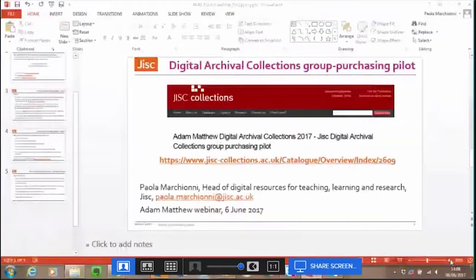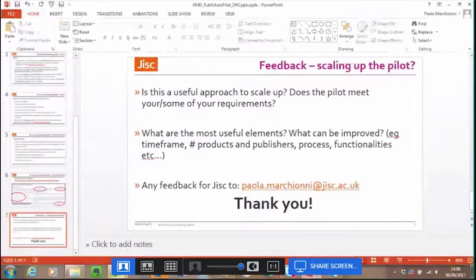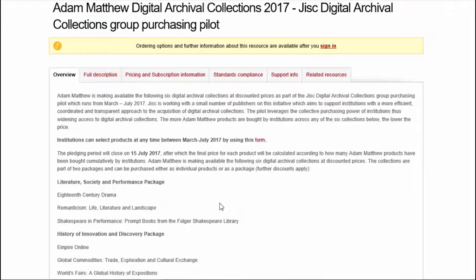Thank you very much for that, Paola — that was a really good introduction to the scheme. I just wanted to give a quick overview of the packages available from Adam Matthew as part of the pilot. Each collection I'm about to describe can be purchased either individually or as part of the full package, and then we'll take questions at the end.